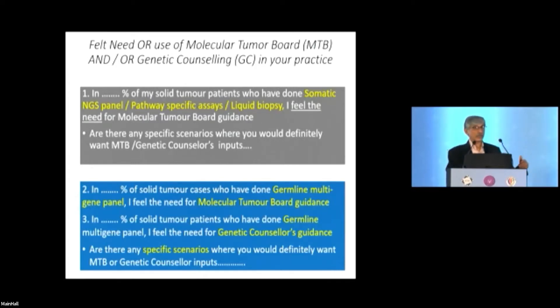The next question is similar, but for patients where you have done a germline test. Here, in addition to a molecular tumor board, you may need a genetic counselor's input. The question is: in what percent of those patients do you feel you need genetic counselor input? It may be 5%, 95%, or 100% — whatever your number is.